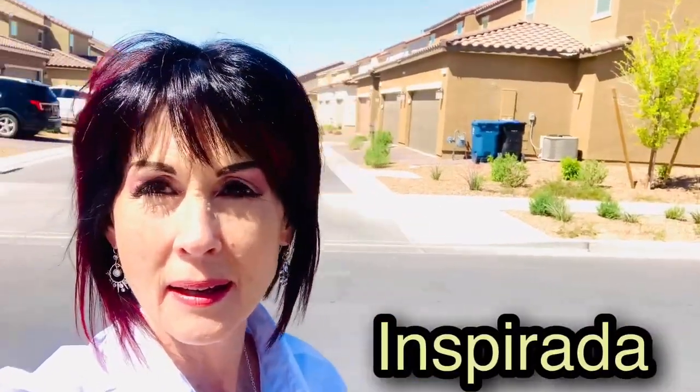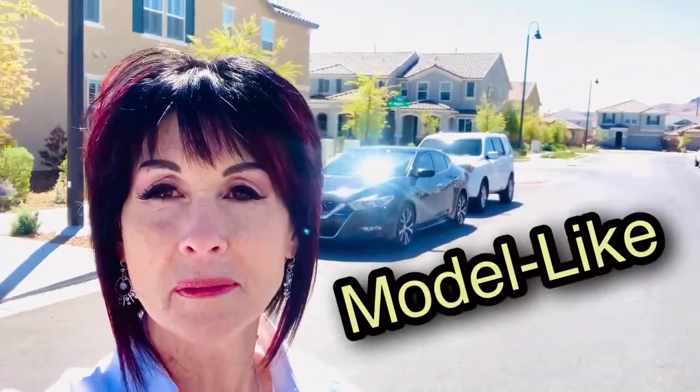It's an absolutely beautiful day here in Vegas. We're out in Inspirata today and we're going to take a look at a beautiful model-like townhome. Inspirata is a newer master plan community with single-family homes and townhomes. We're looking at a townhome today for $396,000 — it's a three-bedroom, two-and-a-half bath beautiful townhome, and all appliances are included. Let's go check it out.